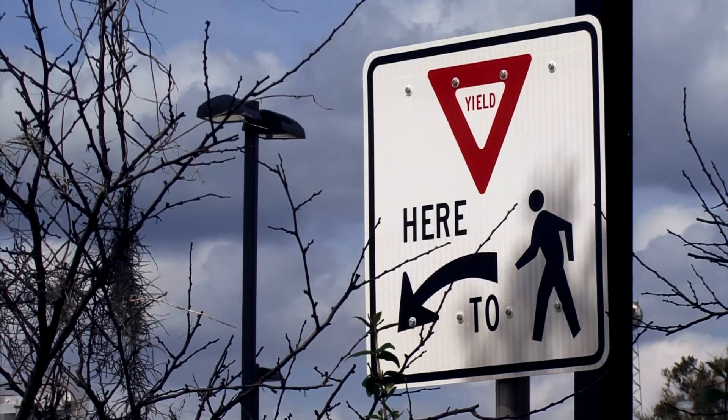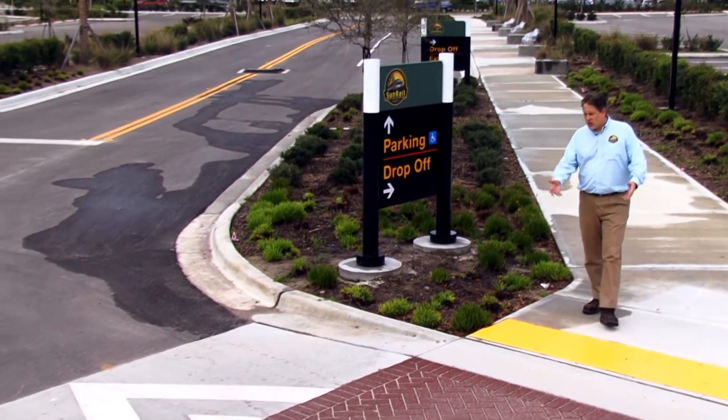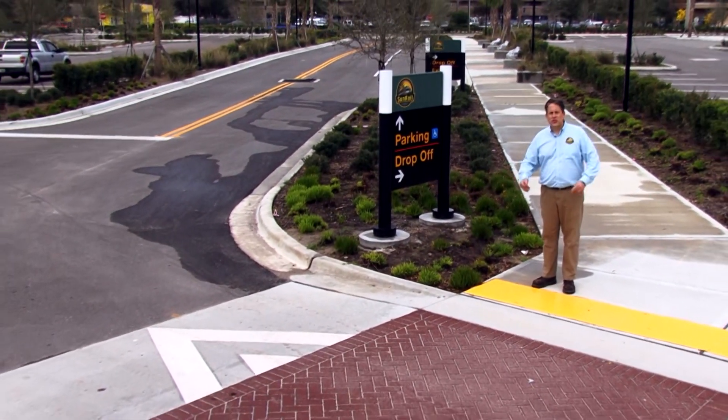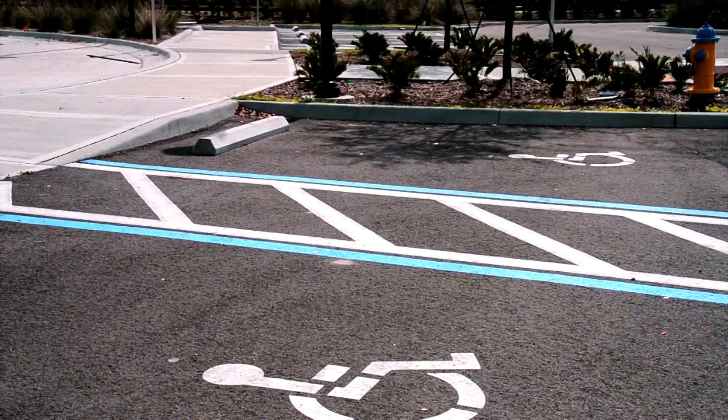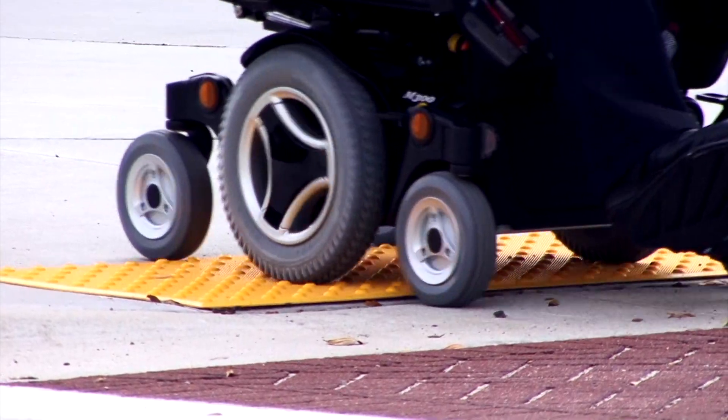While you're walking to the platform, use common sense. Keep your eyes and ears open for vehicles. Crosswalks are the safest place to cross the streets. SunRail parking lots are ADA accessible with curb ramps and tactile strips at crosswalks.